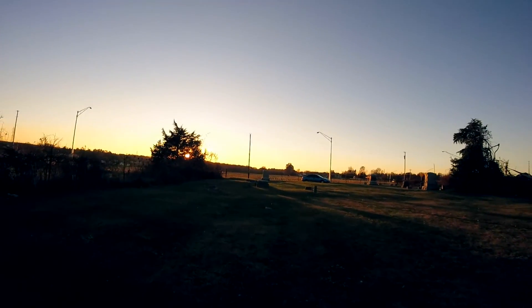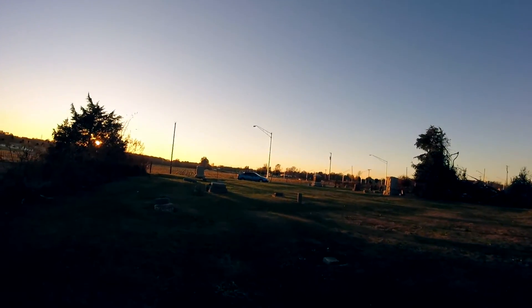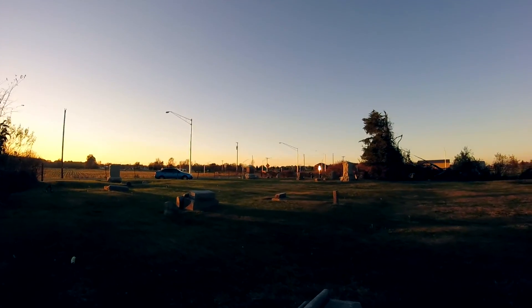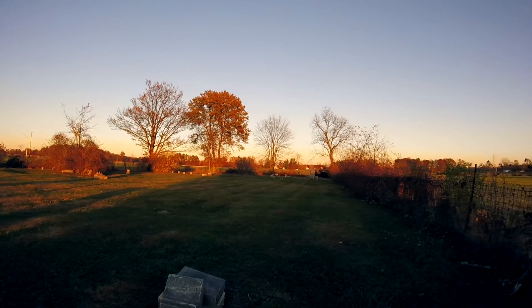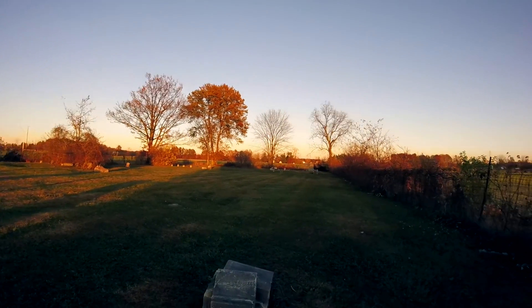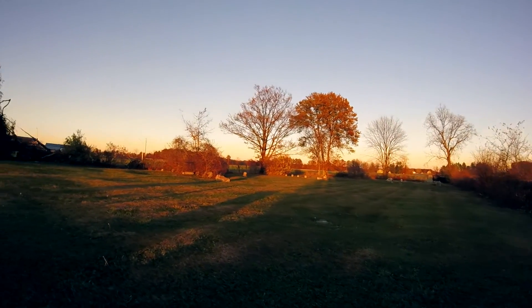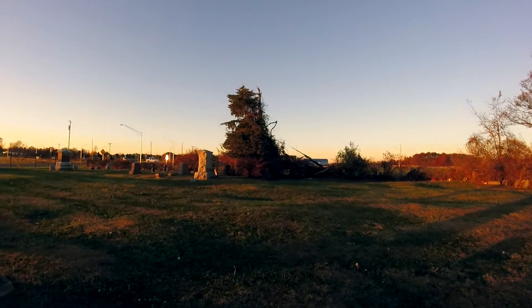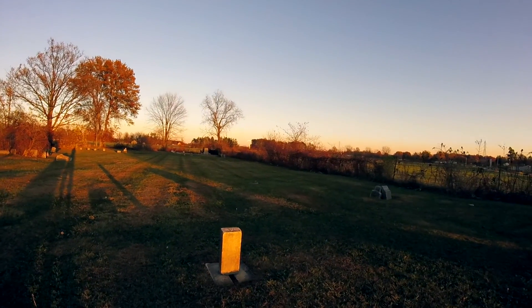Beautiful sunset out though. Now usually this area is really dead — you can kind of see all the traffic here. For being a smaller town and actually being out in the country, this place is just hopping right now. This is so unusual. When I used to come to this place years ago, it was always dead.